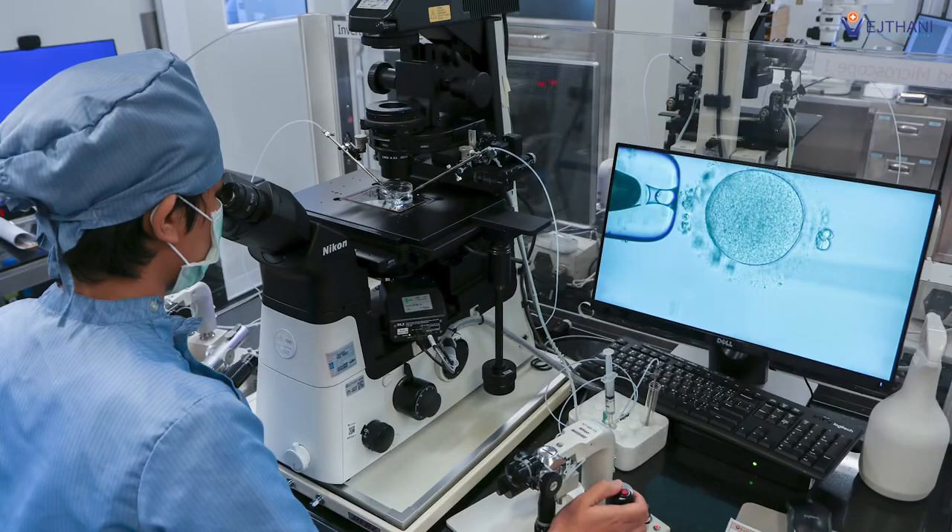Both ICSI and IVF are outside-body fertilization, but the difference is that for ICSI, we inject sperm into one egg using our technique by micro-manipulation, while for IVF, we mix sperm and egg together and let the sperm fertilize on its own. So ICSI is a further step of IVF treatment, used to increase the fertilization rate and success rate.